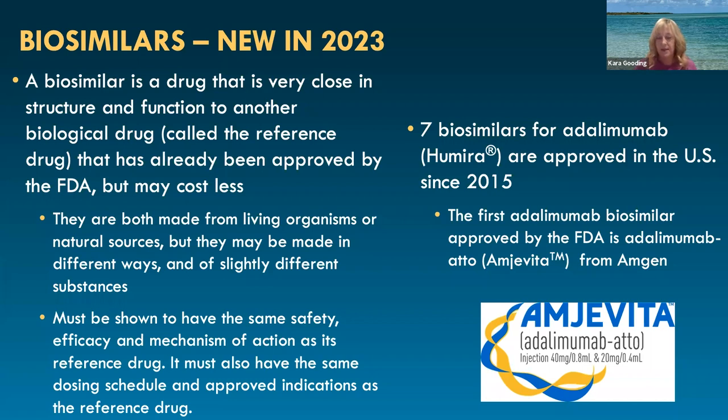You may see patients that are on Humira — you may see insurers coming to you and asking to potentially switch to the biosimilars. I think it'll be interesting to see how the biosimilars sort of play out in our biologic space.